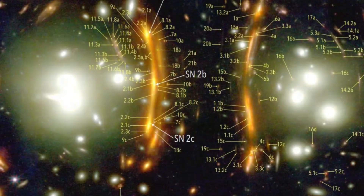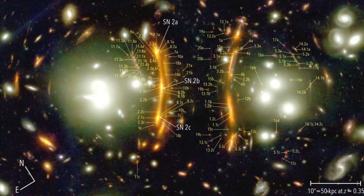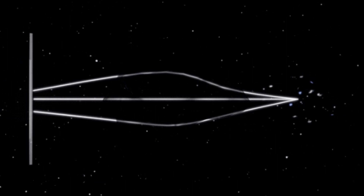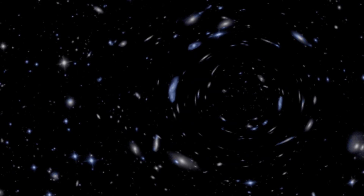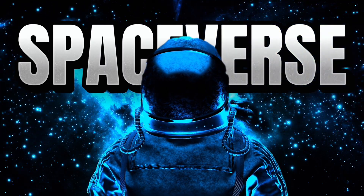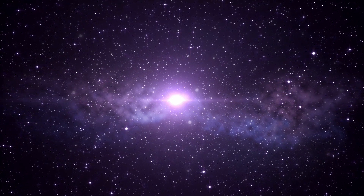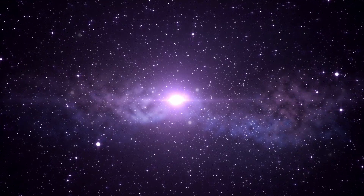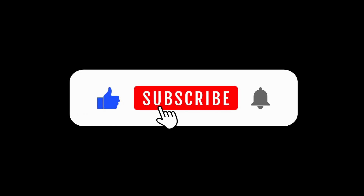Whether Supernova Hope ultimately resolves the Hubble Tension or not, it represents a new frontier in observational cosmology — one where gravitational lensing, high-resolution space telescopes, and ancient stellar explosions all come together to help us understand the true nature of the universe. And that is something worth hoping for. From a dying star 10 billion years ago to a cosmic mystery still unfolding today, Supernova Hope reminds us how the universe connects past and present, and just how much more there is to discover. If you enjoyed this journey through time and gravity, hit like, subscribe, and keep your eyes on the stars — because out here in the Spaceverse, every light has a story.